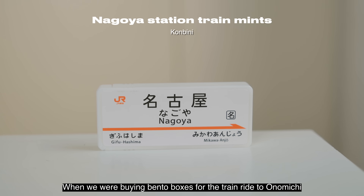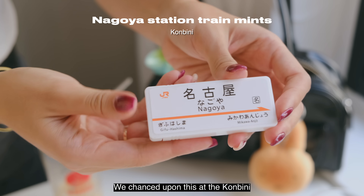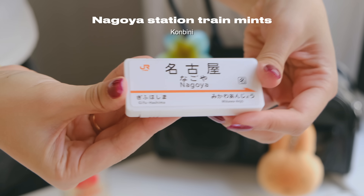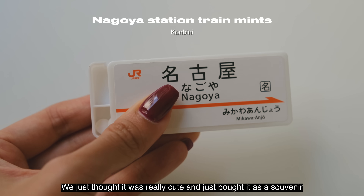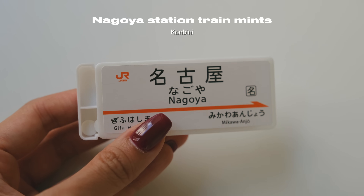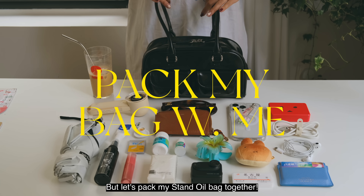When we were buying bento boxes for the train ride to Onomichi, we chanced upon this at the konbini. It is a box of mints in the shape of a train station sign — we just thought it was really cute and bought it as a souvenir. I know this is a ton of stuff, but let's pack my Stand Oil bag together.